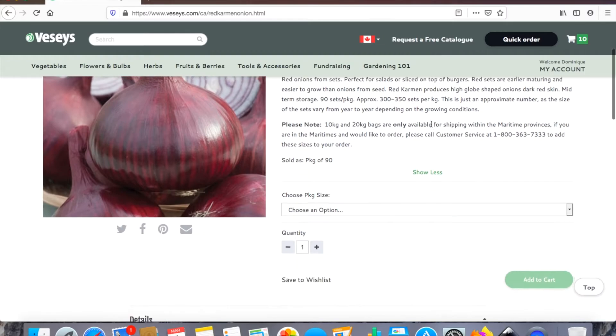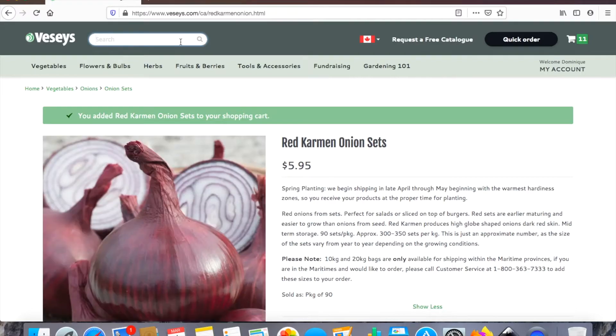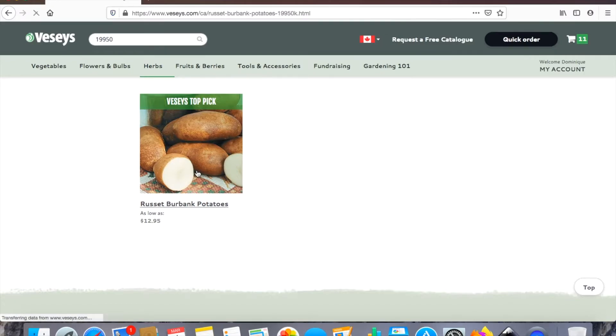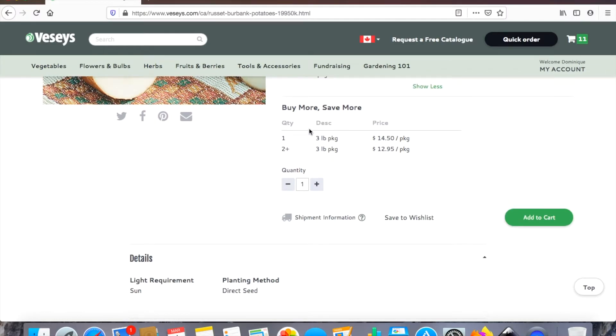I also thought, why not plant some red onions as well — they're fun, great for salads. Now we're getting into potatoes. We are huge potato lovers here. I like that these ones have smooth skins without a lot of eyes, so I'm going to be ordering a three-pound pack of these.